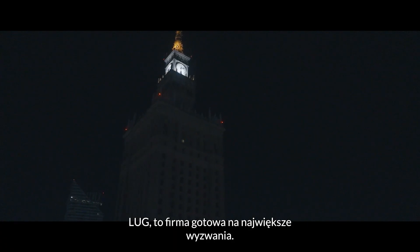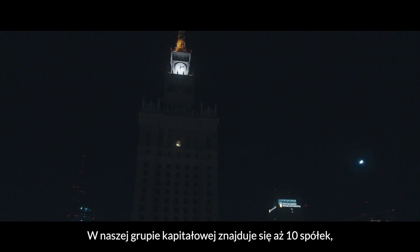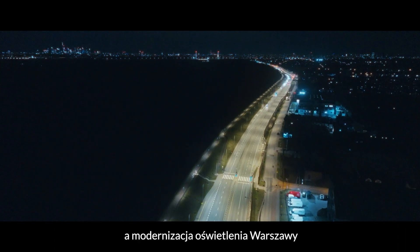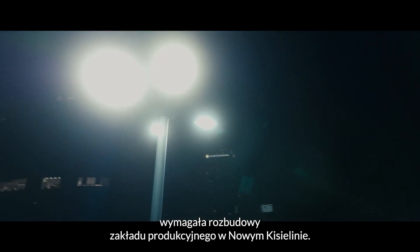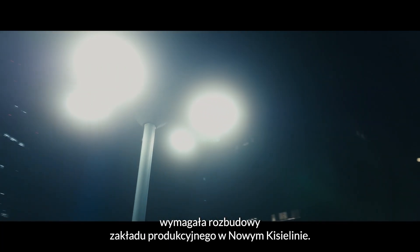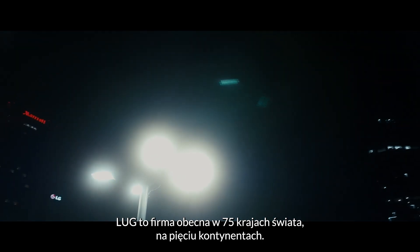Lug is ready to meet the greatest challenges. In Warsaw alone, we install an average of 750 new luminaires per week. Our capital group includes 10 companies, and the process of modernizing Warsaw's urban lighting system necessitated the expansion of our production facility in Novakyshenin. Lug is a company operating in 75 countries on five continents all over the world.